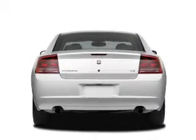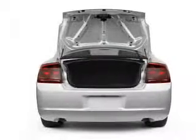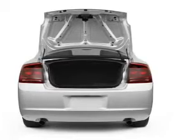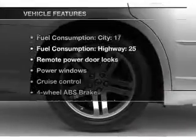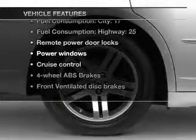Treat yourself to a premium sound system. The anti-lock braking system will help deliver you safely to your destination. Tailor the temperature to your preference and your passengers. Plus enjoy these notable features that are included in this vehicle.